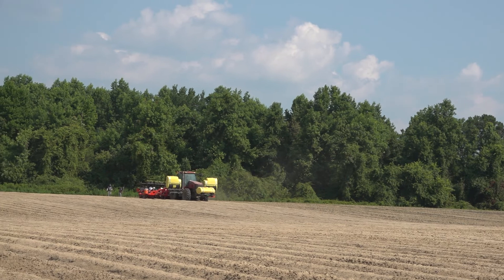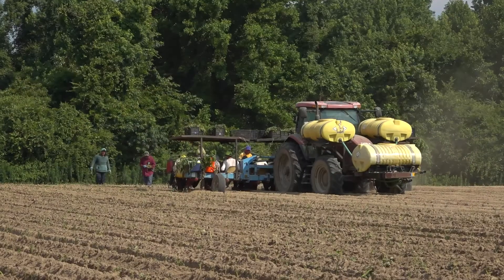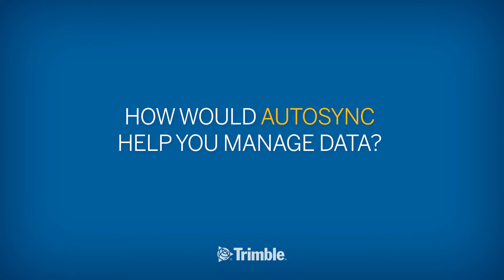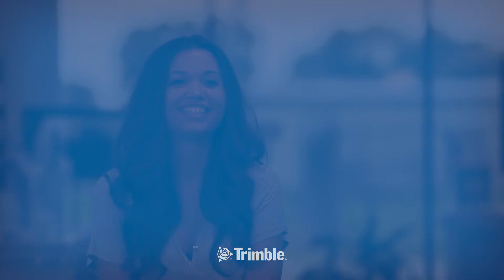We have about 9,000 acres of mainly produce — sweet potatoes, collards, kale, mustard, turnip, pepper, onions — you name it, we probably grow it. Automatic data transfer would help us in the way that we wouldn't have to rely on people who are already busy doing other things to hit a button and make sure they send it to me. It would already be there for me when I needed to call that information back and put it in my records.